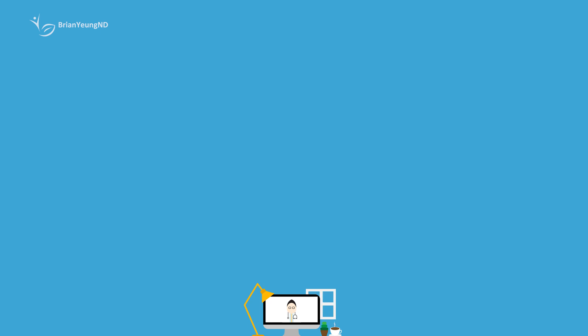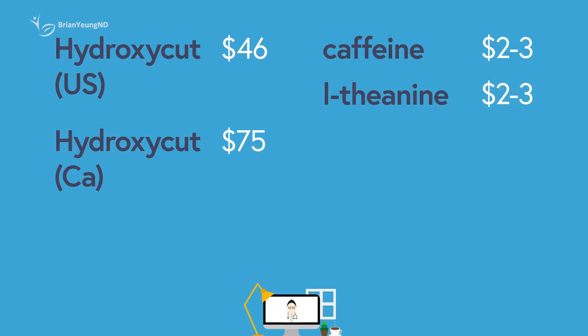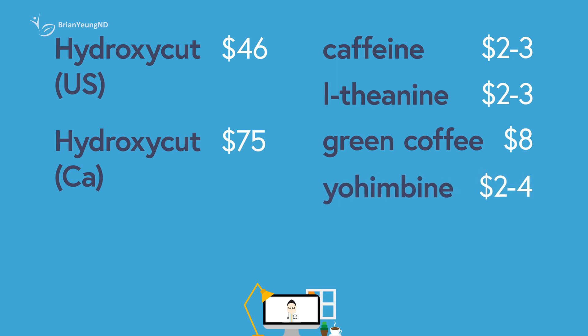The cost depends on which version you're getting. For the American version, each bottle costs $23 and there are 60 pills per bottle. At four pills a day, a month's supply is going to cost around $46 US dollars. For the Canadian version, each bottle costs $33, but there are 80 pills per bottle. At six pills a day, a month's supply is going to cost around $75 Canadian dollars — so the Canadian version is really not worth it in this case. Compared to if you were to just get individual ingredients separately: caffeine tablets are around $2 to $3 per month, L-theanine is also around $2 to $3 per month, green coffee bean extract is about $8 a month, yohimbine extract is about $2 to $4 a month, or coleus forskohlii is about $4 to $5 a month. You can essentially replicate what the American version of Hydroxycut Hardcore provides for around $14 to $18 a month, or what the Canadian version provides for around $6 to $8 a month, just by supplementing the key ingredients individually.